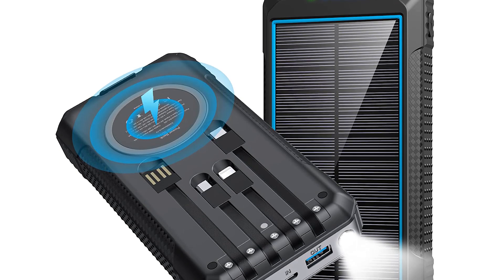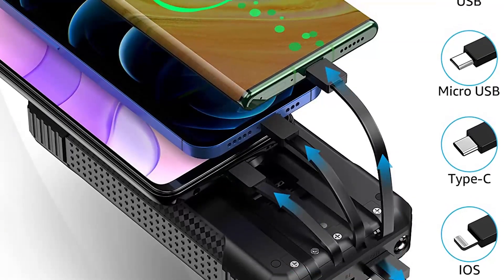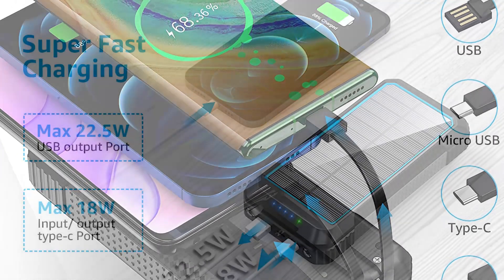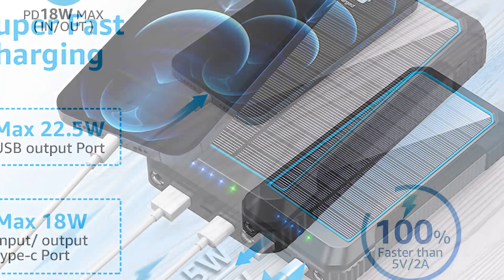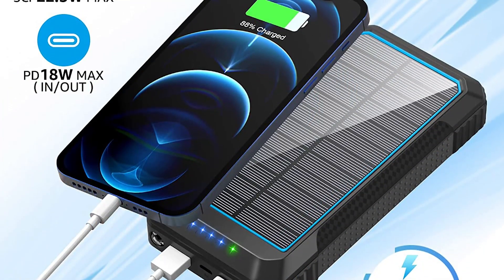Number 4: Coolisks S18 Portable Charger. The Coolisks Portable Charger is a high-performance power bank that has impressed many users with its remarkable features. With a whopping 33,800mAh capacity, it is capable of charging multiple devices several times on a single charge, making it an essential accessory for travelers and outdoor enthusiasts.